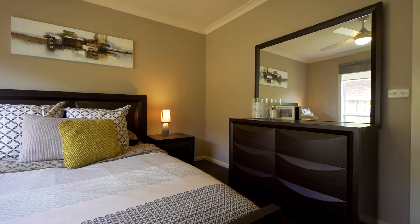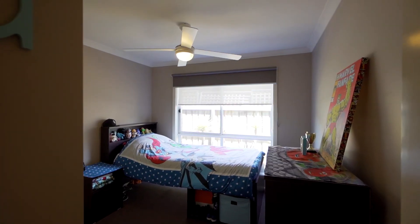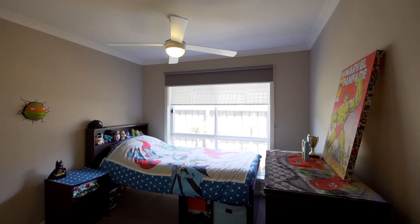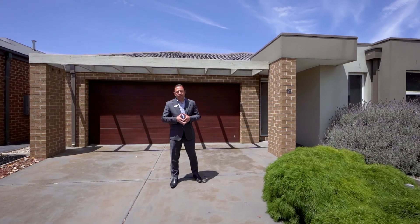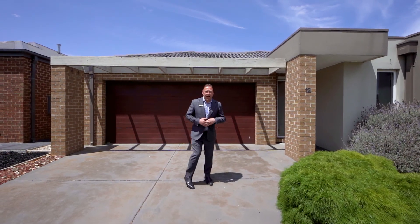All three of the bedrooms have built-in robes, ceiling fans, and well-appointed blinds and light fittings. Down lights all the way throughout our hallway and living areas. Let's go in for a look — I'm sure you'll like what we have.